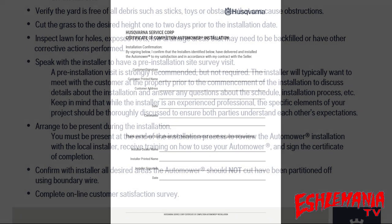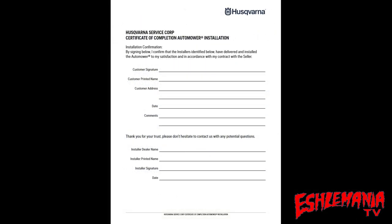After the installation is complete and everything is up and running, the installer will have you fill out one of these certificates of completion, which they submit to Husqvarna confirming everything is set up and running. That is when your warranty will start to take effect on your automower.